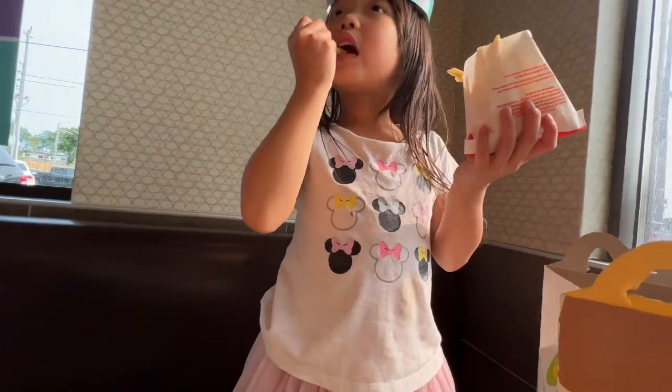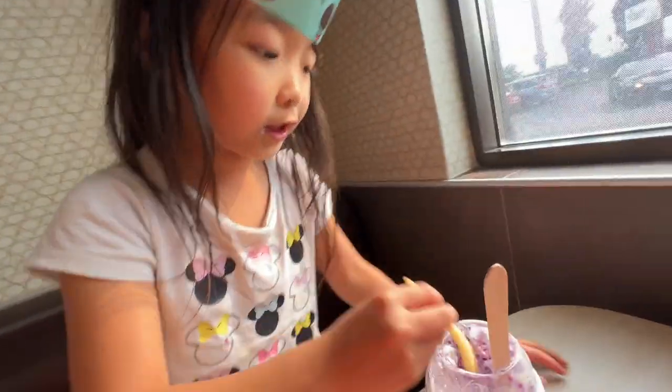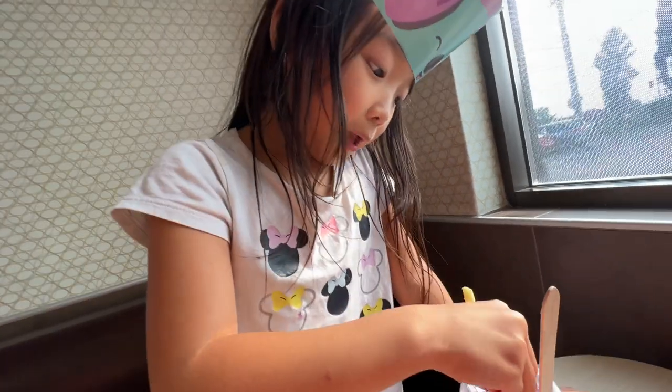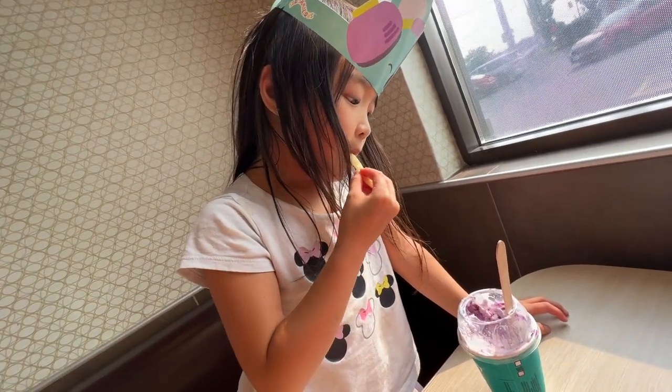Got fries? What are you doing — you're bringing a McFlurry? That's a good match, McFlurry and fries! Thank you for watching. If you like Squishmallow, like and subscribe. Bye!